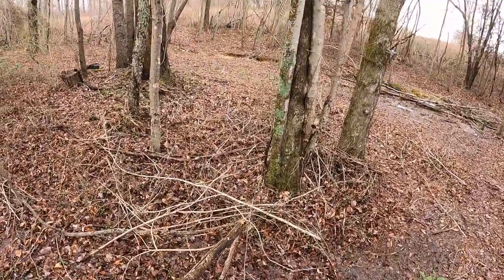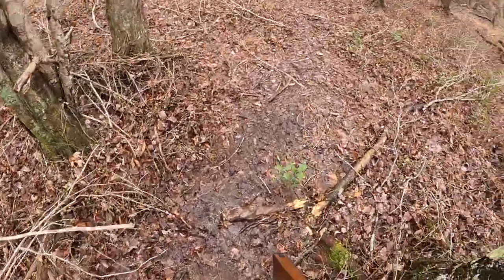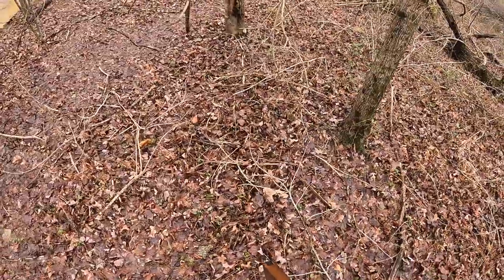Hold up, hold on — we got something in our foothold. We definitely got something. The skunk trap's closed too. I wonder if there's anything in that.